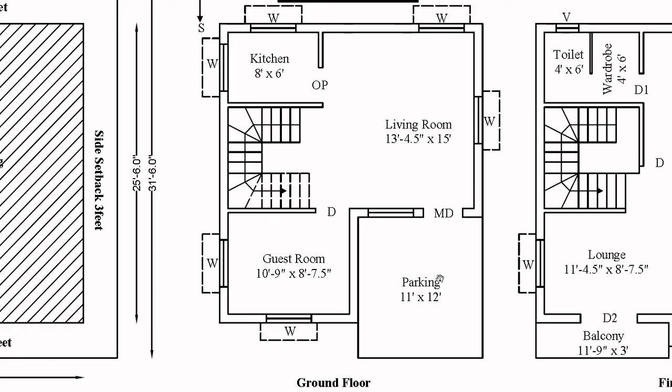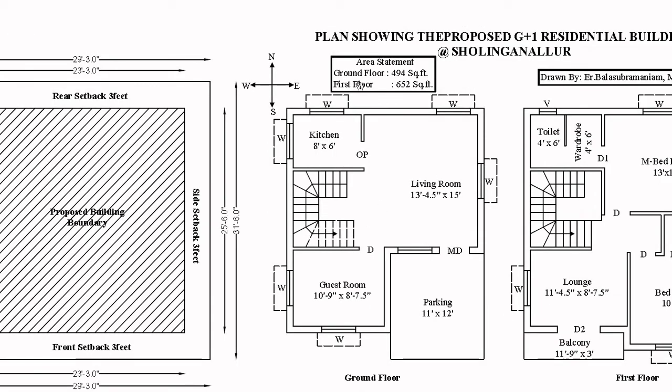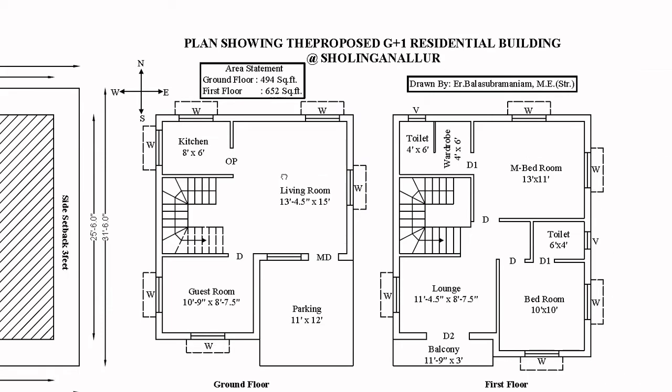The plan is actually set as per standards. If you have car parking, there is a main door entrance. In the main door entrance, there is a living room. In the top left, there is a kitchen. There is also a guest room, a C-type staircase, and a common toilet. This is the ground floor. The ground floor is 494 square feet.